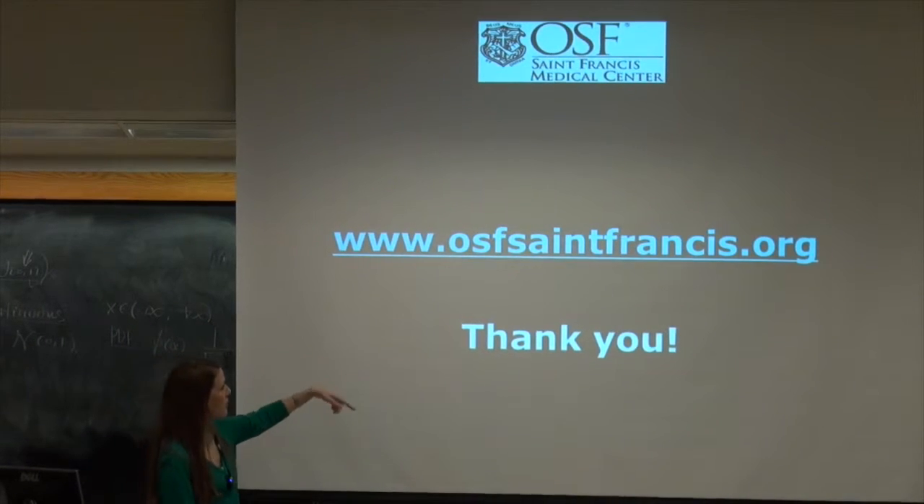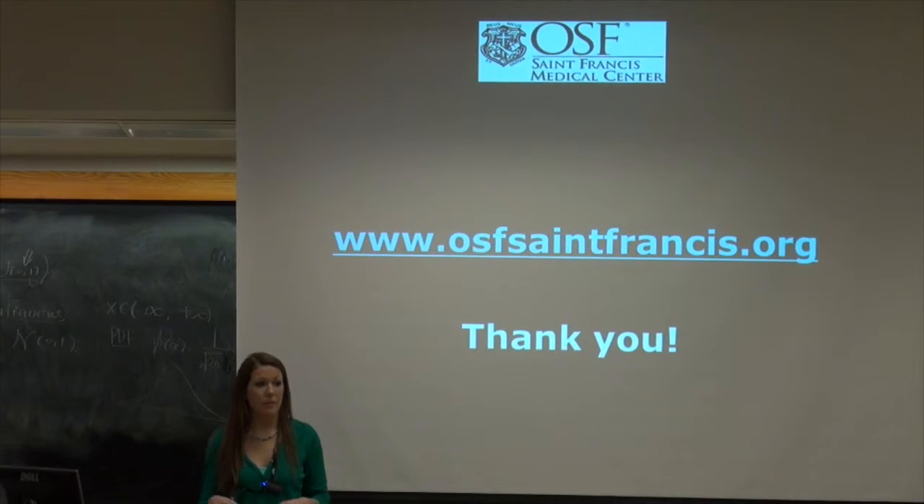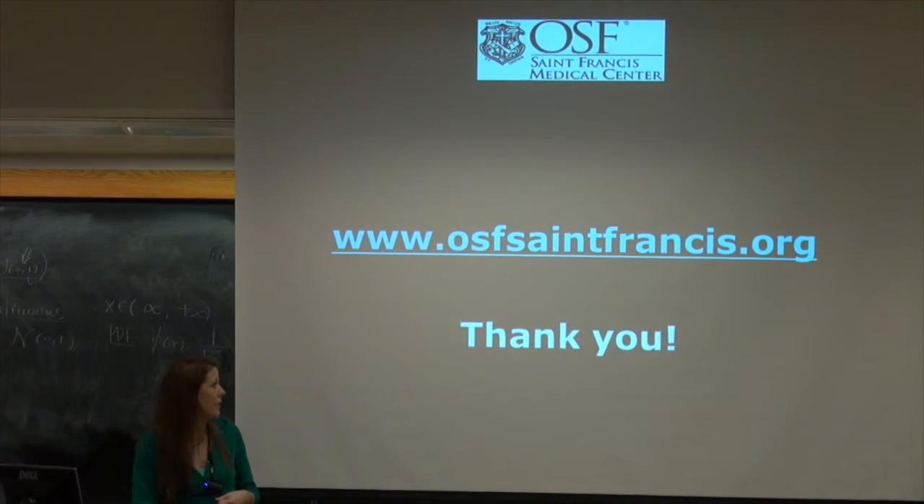Here's the website for OSF St. Francis. If you look on careers, there's a website that outlines everything I've touched on.